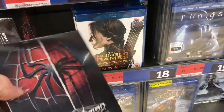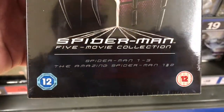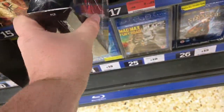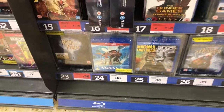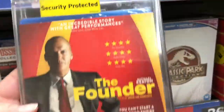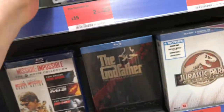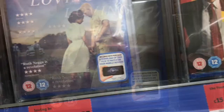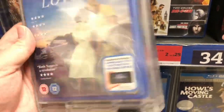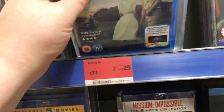I also noticed this Spider-Man box set — the five movie collection. It's got all three Tobey Maguire ones plus the two Andrew Garfield Spider-Man films, so that's pretty neat. They do have The Founder here on Blu-ray, which I only noticed on DVD in Tesco. Plus also a film called Loving with Joel Edgerton and Ruth Negga — that looks quite interesting, good cast there.